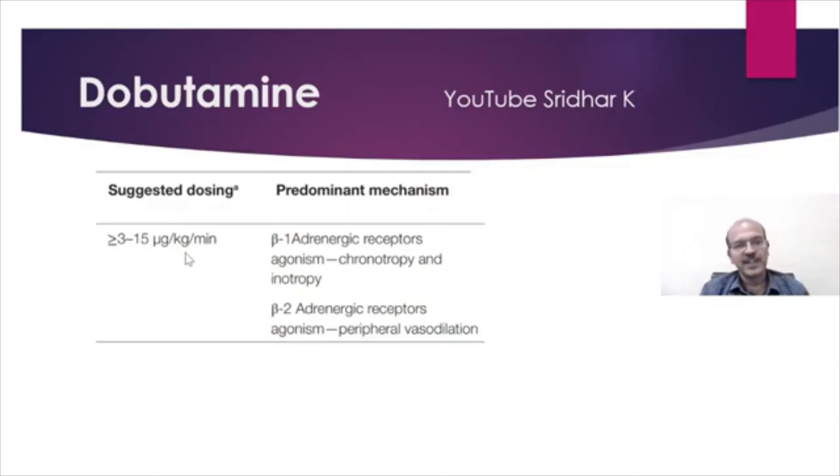The dosing is 3 to 15 micrograms per kilogram per minute, though many of us go to 20 micrograms. Many of us give dopamine and dobutamine in parallel — at least in the past we used to.